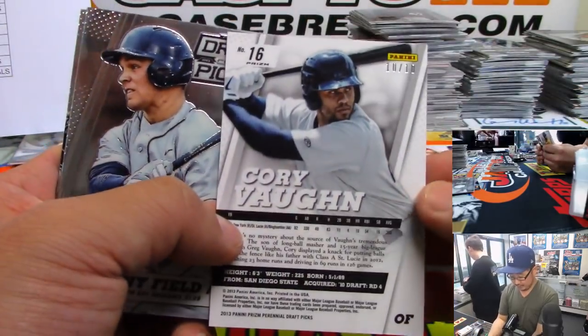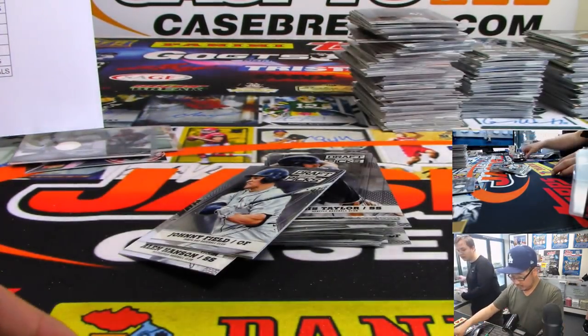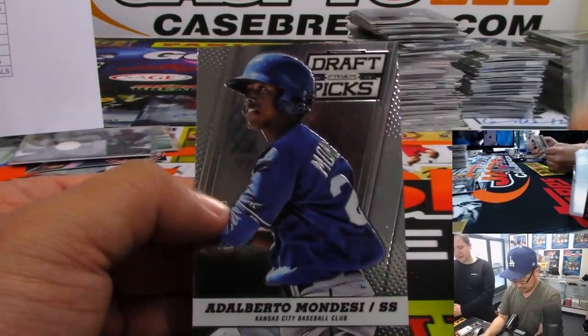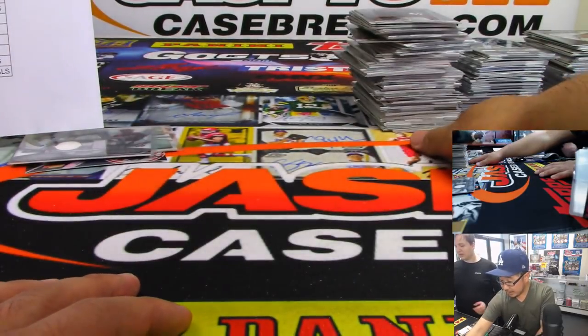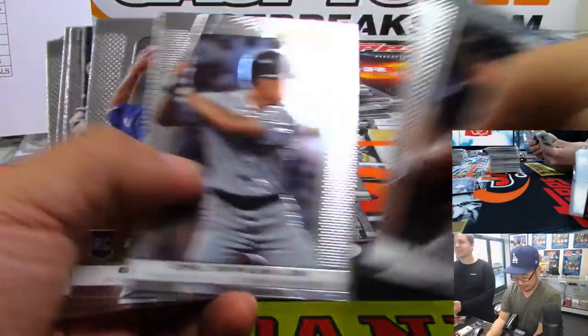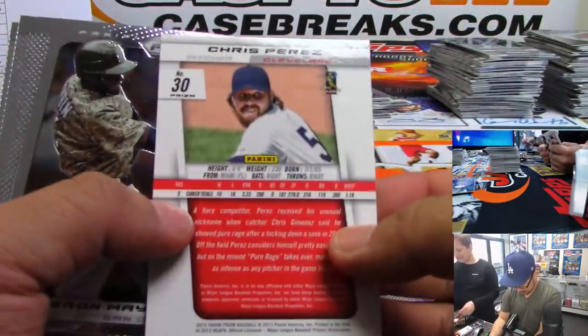It's Corey Vaughan, 10 out of 10. There's Adalberto Mondesi, who went to our rule then went back to Adalberto. All right, next one — 2015 Prizm Baseball, maybe 2013. It is 2013.